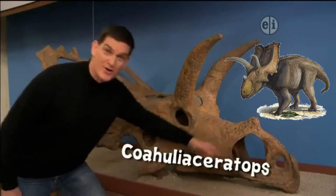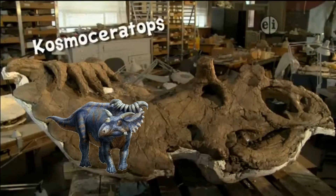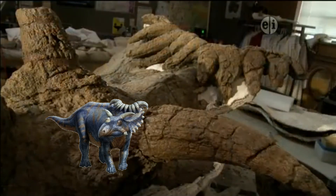Coeloceratops also had a horn over the nose and even bigger horns over the eyes. And Cosmoceratops, well, it had a total of 15 horns all over its head.